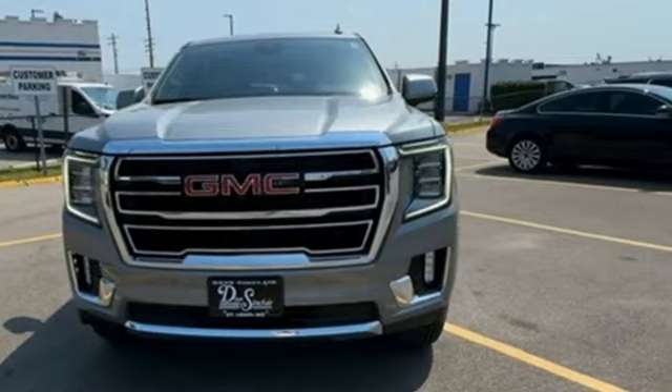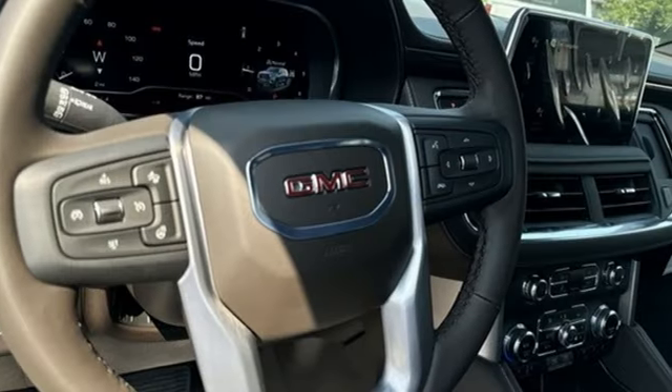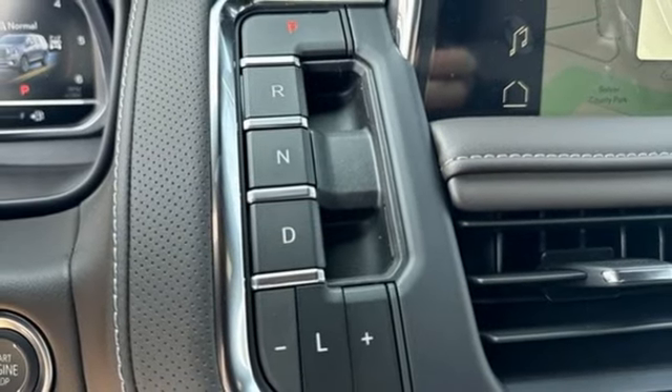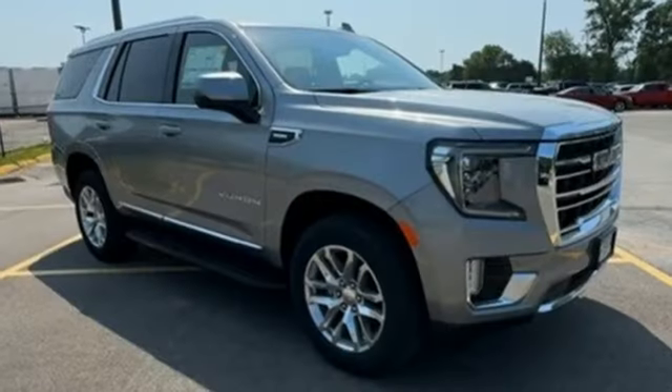Automatic transmission, front heated and ventilated leather bucket seats, integrated navigation system with voice activation, auto-dimming rearview mirror, dual-zone climate control, Wi-Fi hotspot, streaming audio, hands-free liftgate, inductive device charging, and V8 engine.